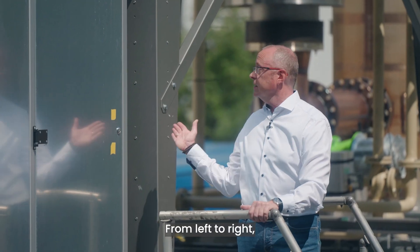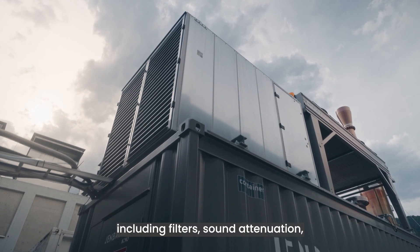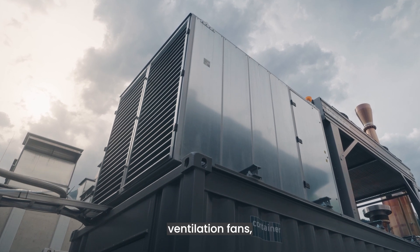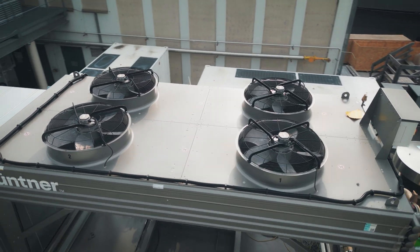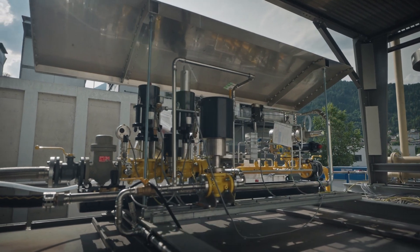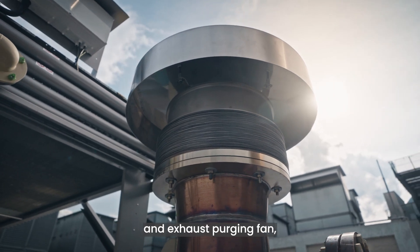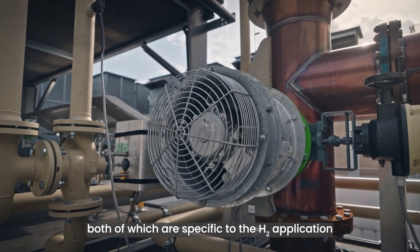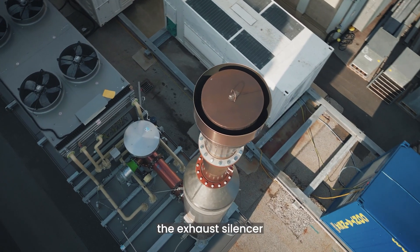From left to right, the roof-mounted components are: the air inlet box including filters, sound attenuation, ventilation fans and motorized louvers, the radiator, the hydrogen gas train, the nitrogen supply, the exhaust pressure relief valve and exhaust purging fan — both of which are specific to the H2 application — and last but not least, the exhaust silencer.